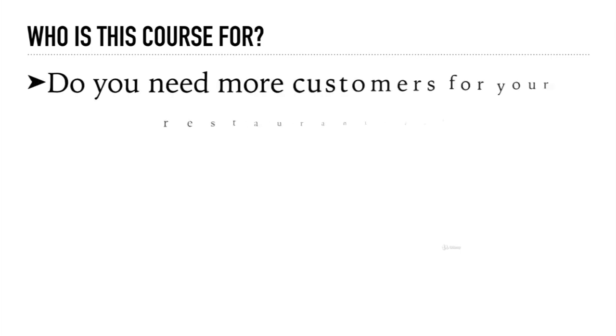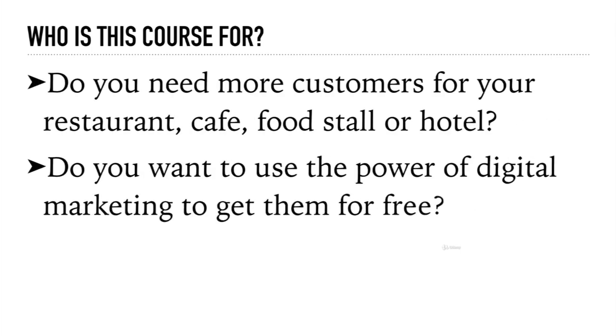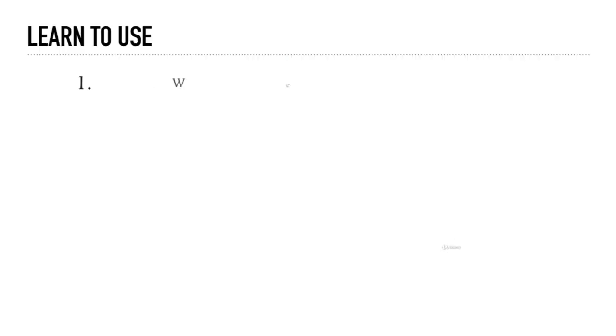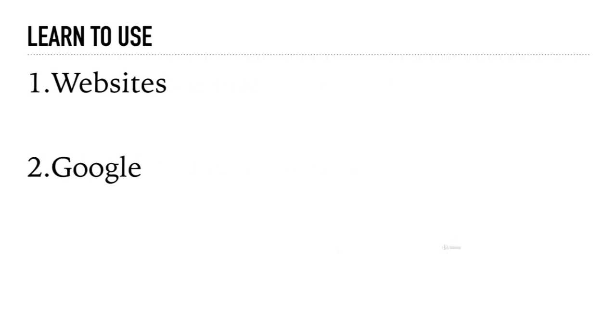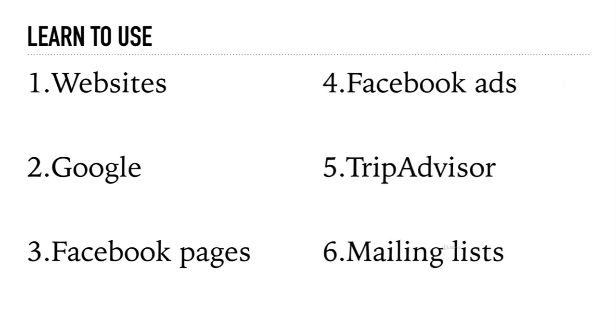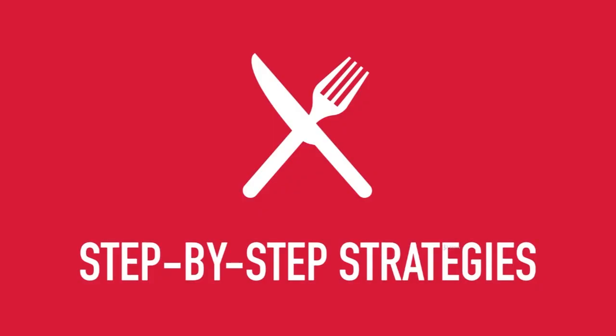Do you run a restaurant, cafe, food stall, or hotel? Would you like to get more customers for free using digital marketing? If so, this is the course for you. We'll learn to use websites, Google My Business, Facebook pages and ads, TripAdvisor, mailing lists, and much more to fill more covers and compete with the big chain restaurants — and build loyal customers that come back time and time again.